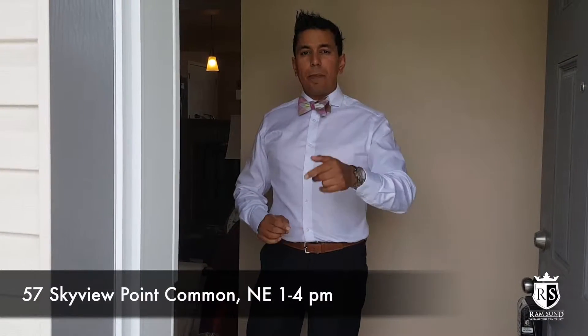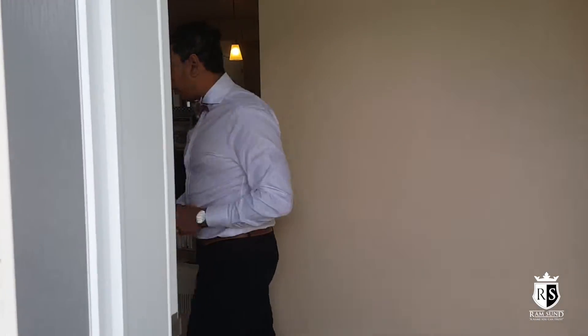How are you guys doing? It's your man Ramson here with Remax on this beautiful Saturday doing an open house. Today I'm here in the community of Skyview Ranch. So if you're looking to find a property in Skyview Ranch, come and check out this — this is actually the best priced property here in Skyview Ranch. Come in and I'll give you some details on the house.